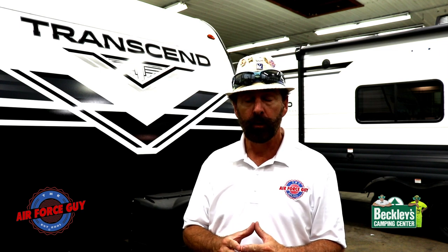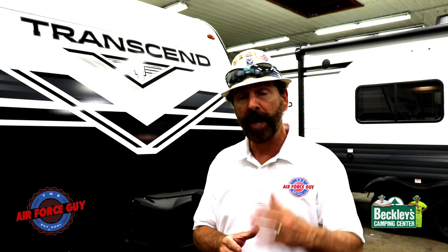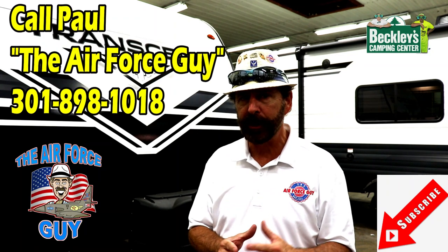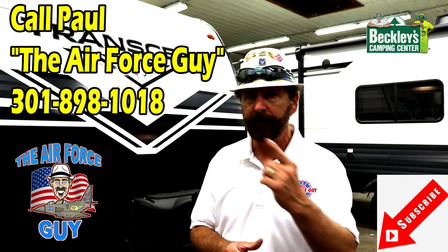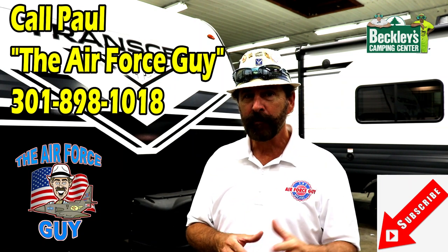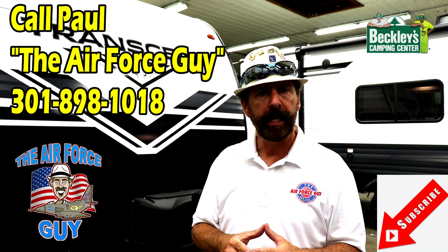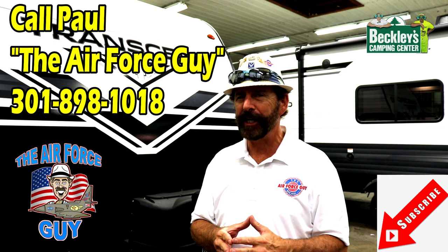So there you have it, ladies and gentlemen — the 261 versus the 247 in the Transcend by Grand Design. Both sleep up to eight people, though individuals on the dinette will need to be children. It's a great layout for families needing to sleep multiple people. Give me a thumbs up if you're liking these videos, consider subscribing, and if you're in the market for an RV be sure to call me — info is below the video. If there's something else you'd like me to compare, put a comment down below. Thanks for watching!